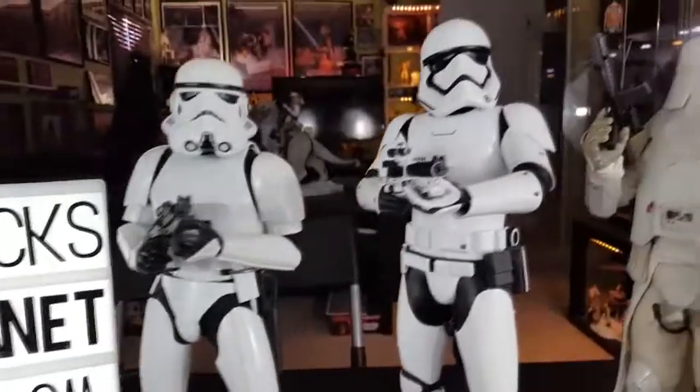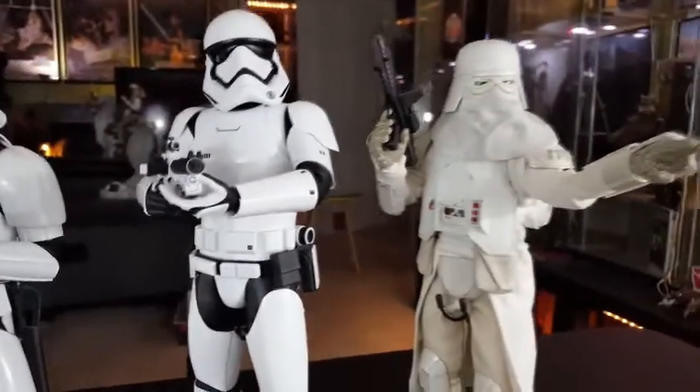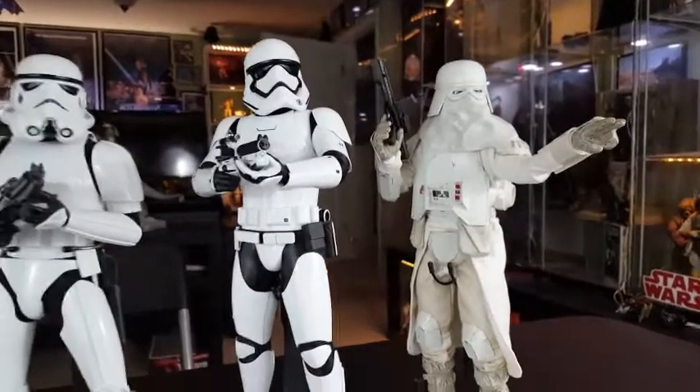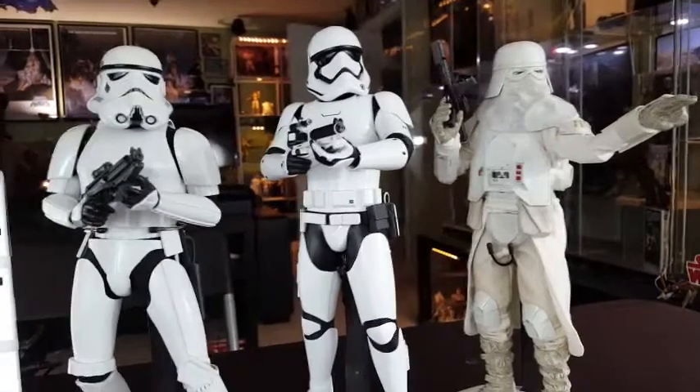And, of course, there is the First Order Stormtrooper, as we're talking about, and, of course, a Sideshow Collectibles Hoth Stormtrooper. I really dig that one as well. So there's the Murderer's Row lineup right there.